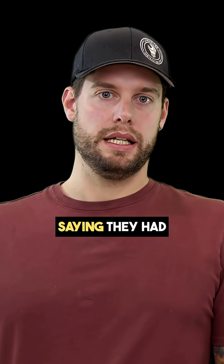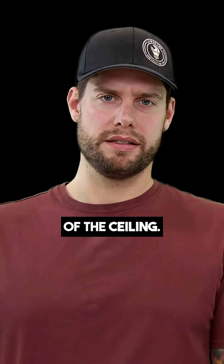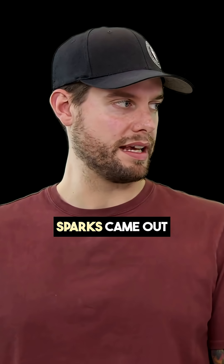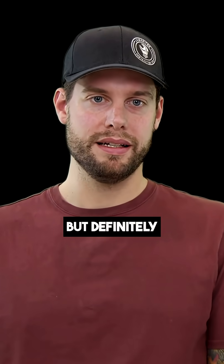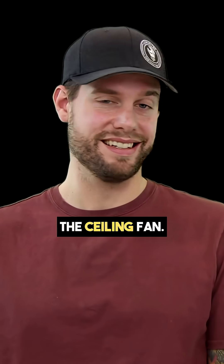We got a call. The customer was saying they had a fire in their bathroom fan and the whole fan burnt up and fell out of the ceiling. So I kind of was like, okay, maybe it shorted out and some sparks came out and it turned off, but I definitely wasn't expecting there to actually be like a fire in the ceiling fan.